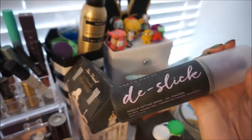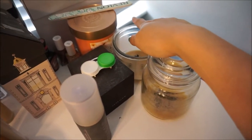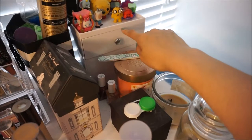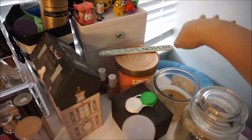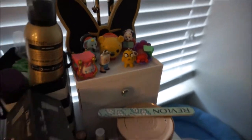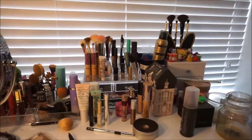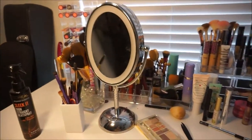Then this is my Urban Decay De-Slick Setting Powder. I have some empty candles here, and in this plastic container I just keep all of my nail items — nail polishes and all that fun stuff. I have a little mini mouse brush set from Sephora, and some little knickknacks and Tsum Tsums. And that is a big overview of my desk — sorry the lighting is a little dark over here. So that is the top of my desk, and now we shall move on to the drawers.